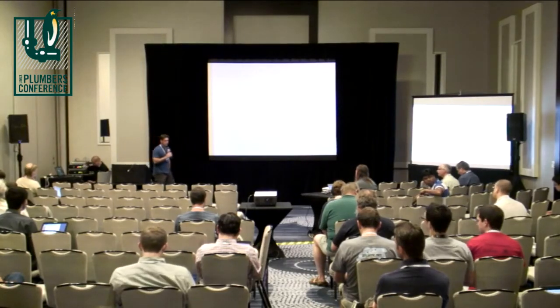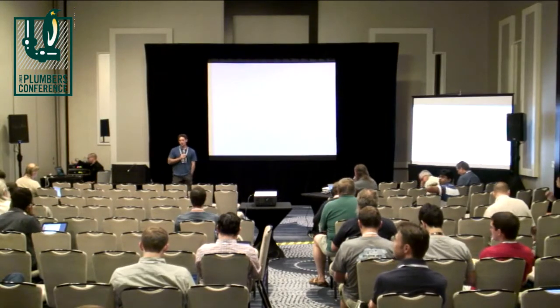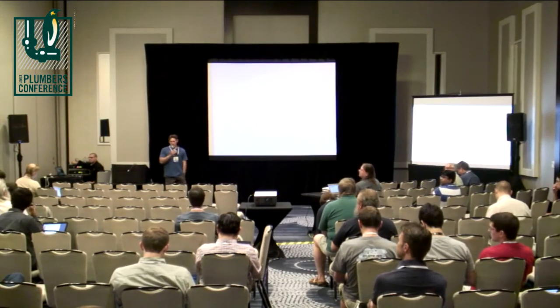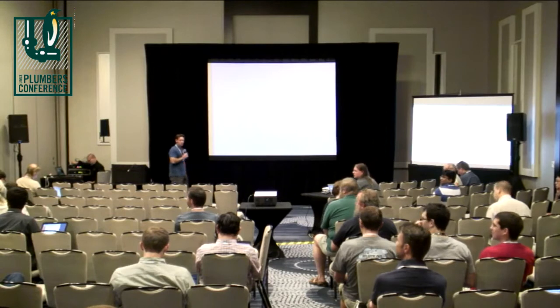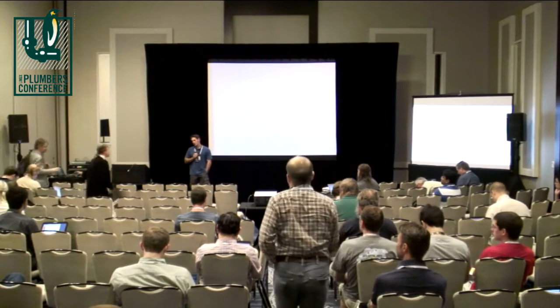Good morning. This is the Secure Boot microconference. While we're waiting for Matthew and James to get settled, I'll give just a quick overview of Secure Boot, what we're here for today, and what we hope to accomplish.